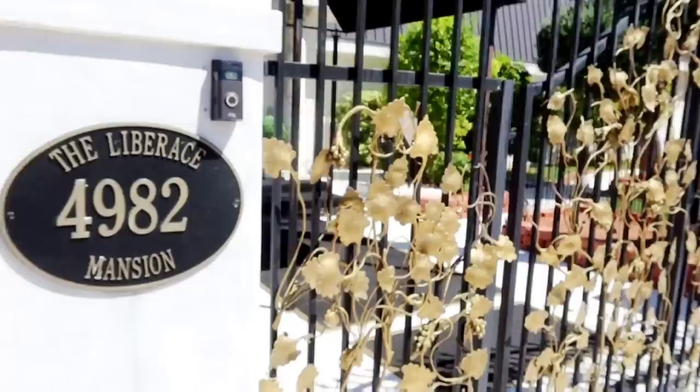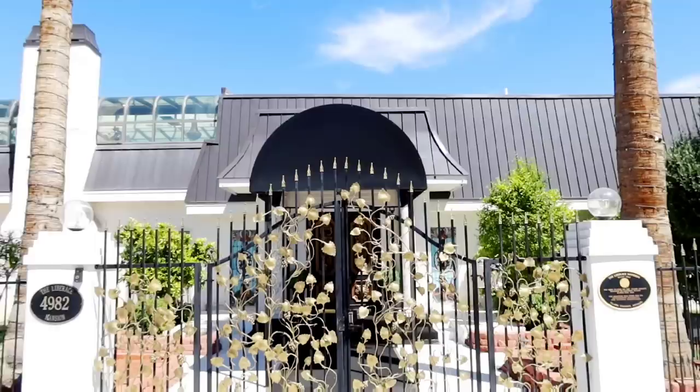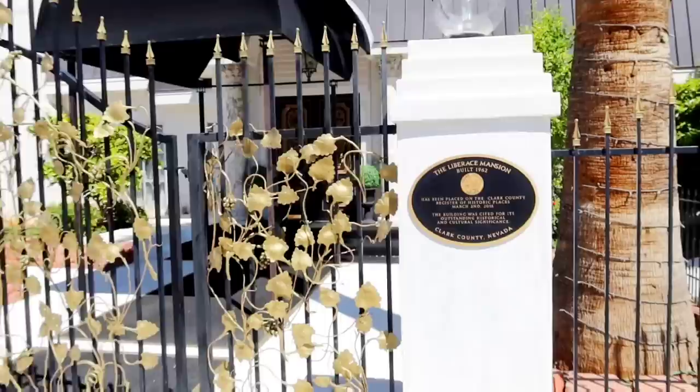Look at these beautiful entryway gates. Originally this was two houses — a house over here and a house over there — and Liberace purchased both lots, conjoined them, and made one massive Liberace Mansion. Of course, he performed at the Hilton for many years and had people like Barry Manilow and Barbra Streisand as his opening acts, and would entertain his friends here. That's the Moroccan room up there.